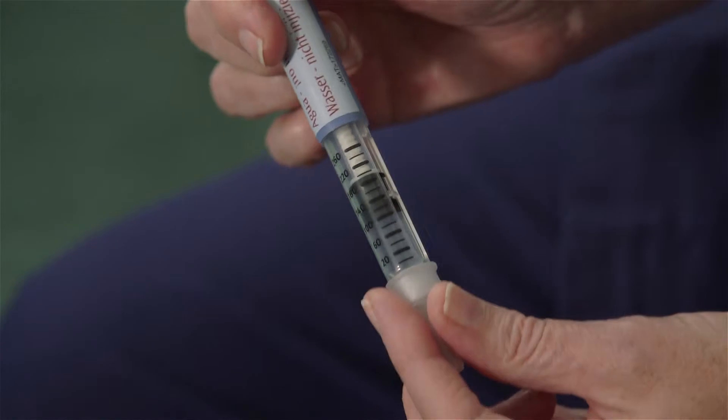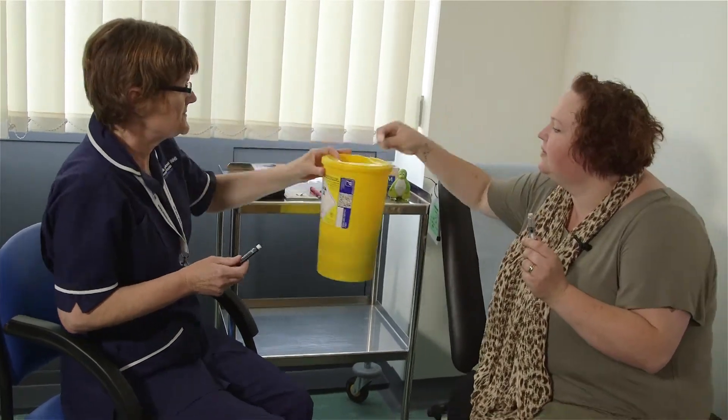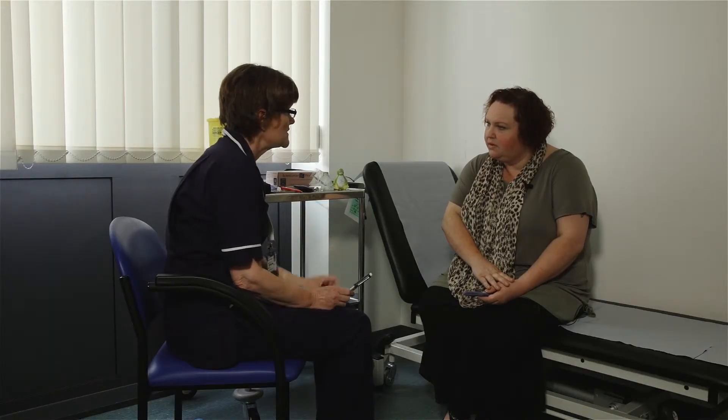To get rid of the needle, don't put the little cap back on because it can go through the side. Just pop the big cap back on, then twist and it will pull the needle off. Pop that in a sharps bin — the GP will give you one. We'll give you two to start with, but when you get them from the doctor you'll get a box of five pens.